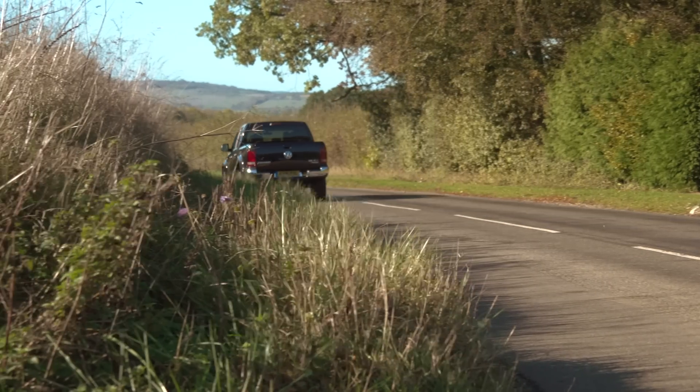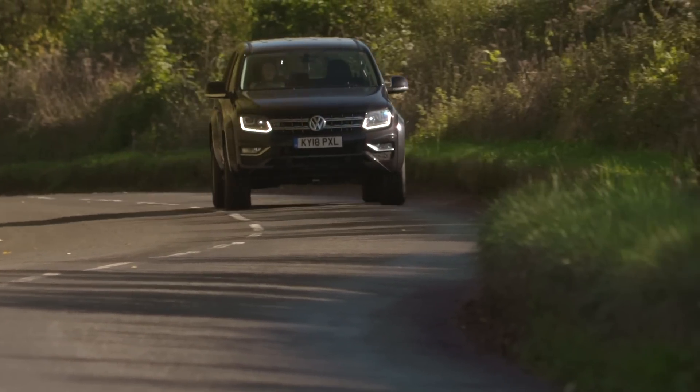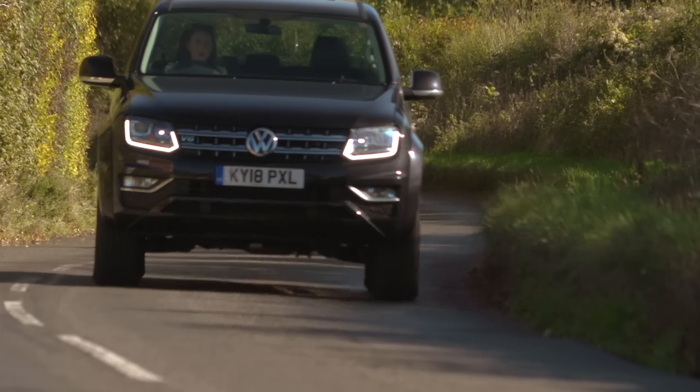The Amarok is by far the best riding pickup currently on sale, and that adds to a feeling of refinement that can't even be matched by more expensive rivals. Its hydraulic steering is also particularly feelsome, and there's a surprising lack of body roll, which means it's actually quite adept on country B roads.